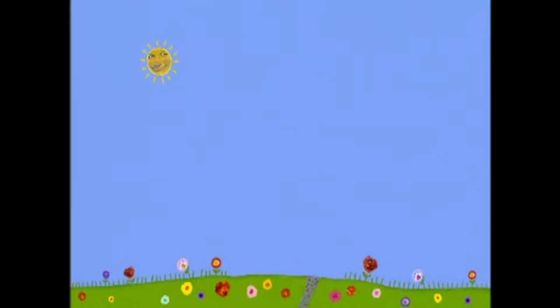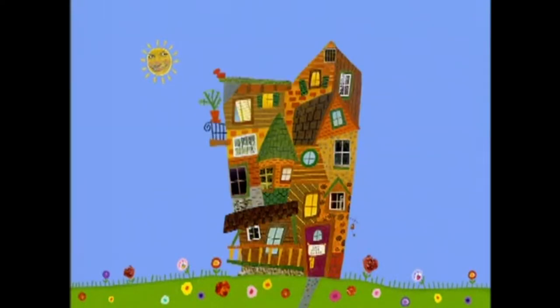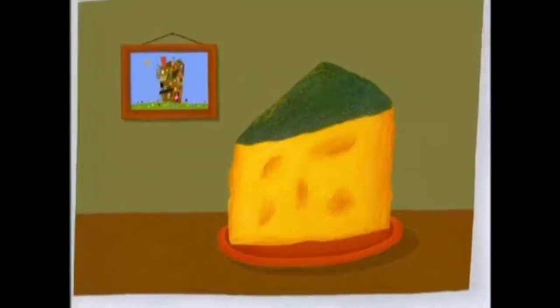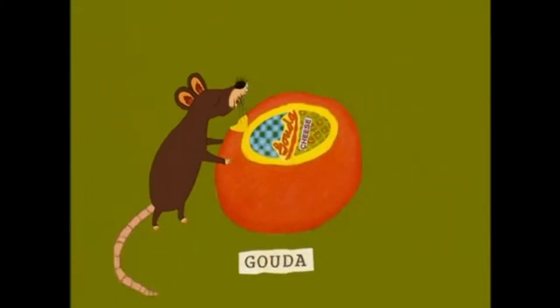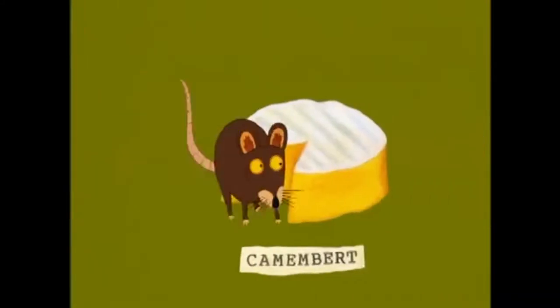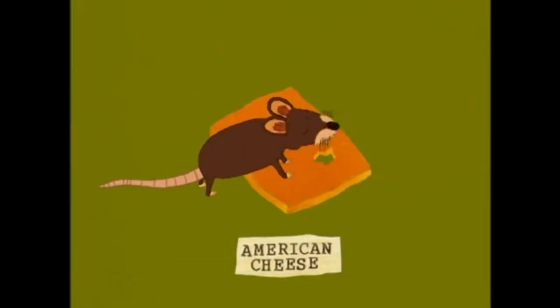This is the house that Jack built. This is the cheese that lay in the house that Jack built. Cheddar — smelly. Gouda — not so smelly. Swiss — a little smelly. Camembert — stinky. American cheese — yummy and yummy.